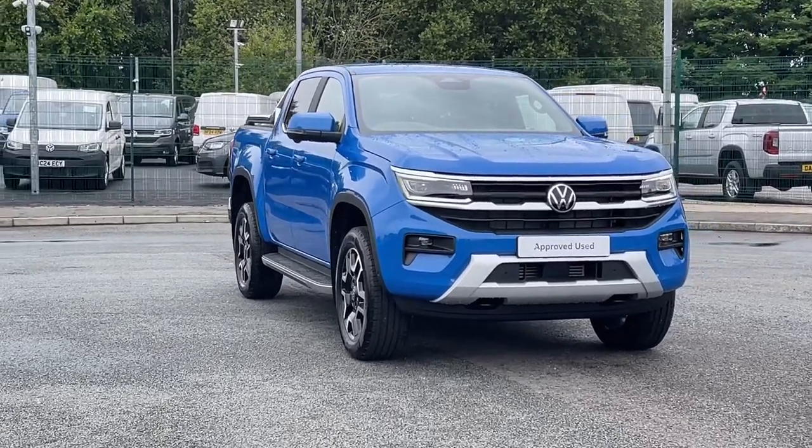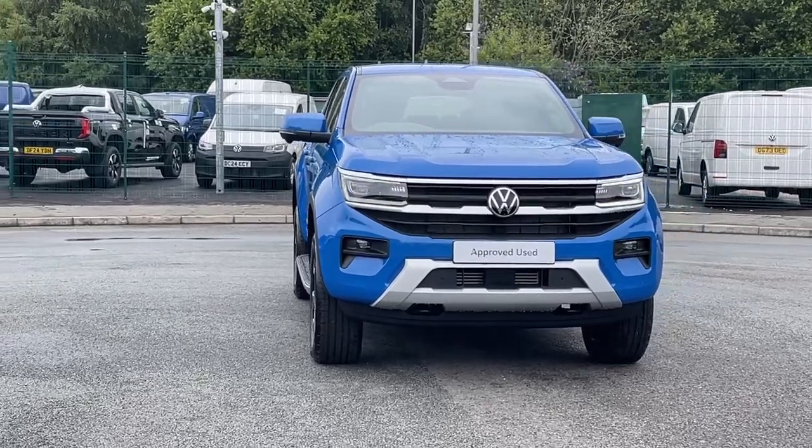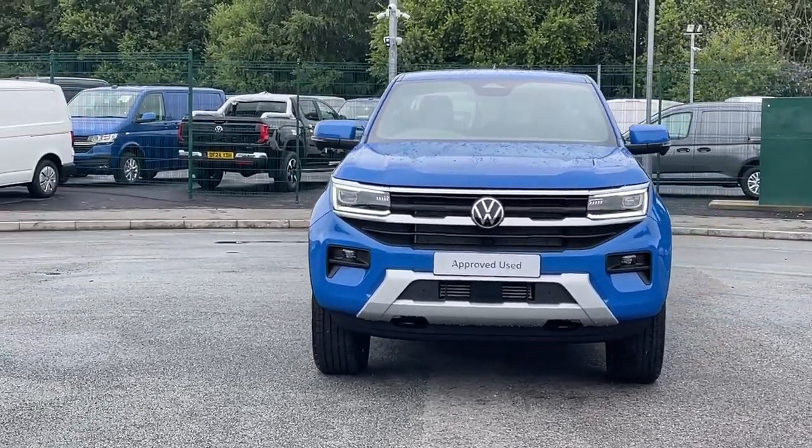Hello and welcome to the Volkswagen Vans Centre Liverpool. I'm Rachel and today I'm going to show you around this Volkswagen Amarok that is currently available.